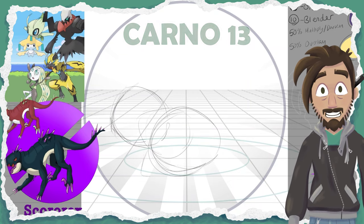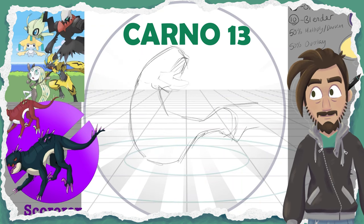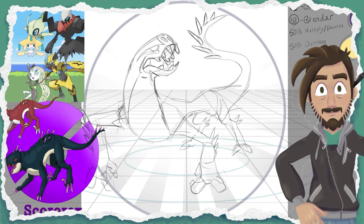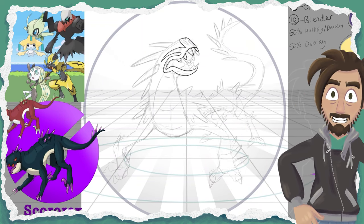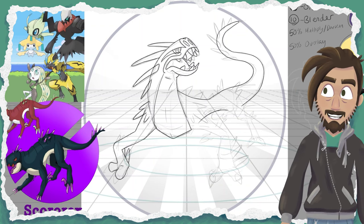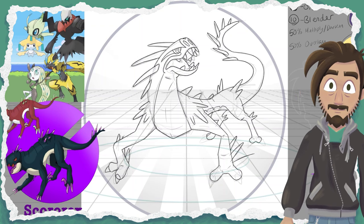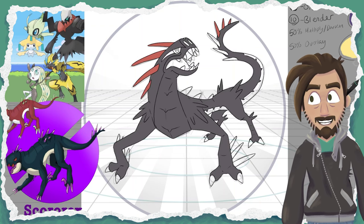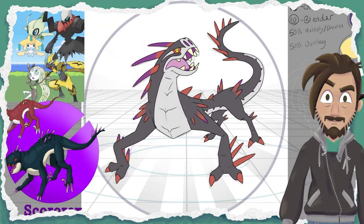The first of the two hybrids comes from Carno13, whose Instagram I'll link down below. This is, of course, based off of the Scorpius Rex from Camp Cretaceous — if you are not familiar with the Scorpius Rex, you should go watch that show. It's pretty fun, especially the season that spotlights this baddie. I'm digging the overall color palette, especially the gradients on the poisonous quills, but I did tweak the proportions just a little bit because part of what makes the Scorpius Rex so fun is just how intentionally haphazard and ugly it looks.